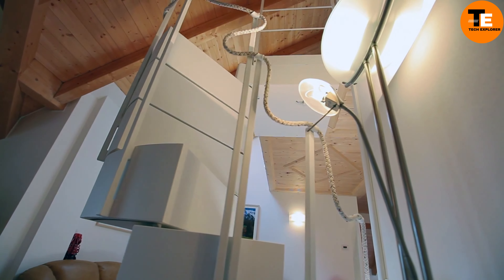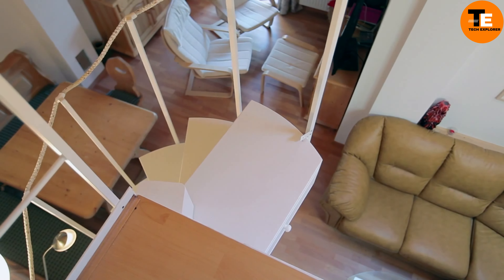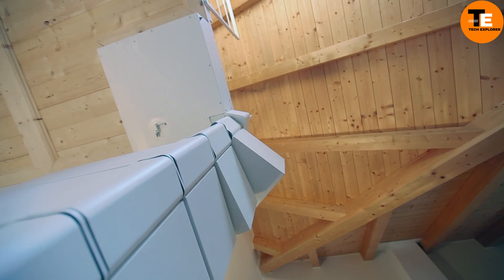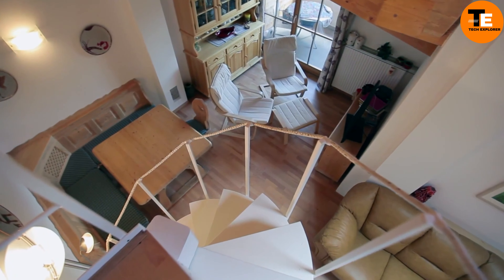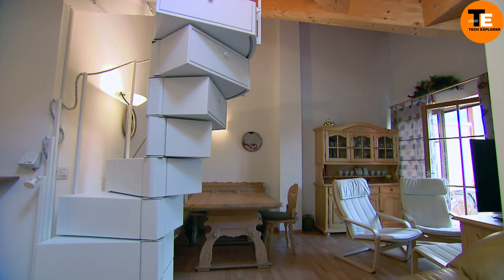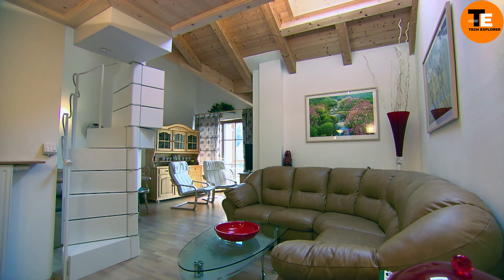The Truck Surf Hotel isn't your typical motorhome — it's a mobile hostel designed for surfers and travelers seeking beachside adventures in Europe. For a reasonable fee, guests can enjoy the convenience of sleeping near the shore. The hotel features communal living spaces including a kitchen and living room, as well as four bedrooms on the upper floor, offering an affordable and flexible way to experience coastal living without compromising on comfort.